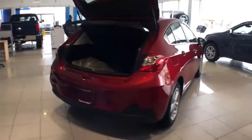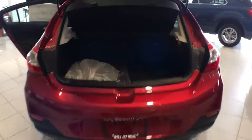Stability control, anti-lock braking system, traction control, keyless entry, backup camera, steering wheel audio controls, Bluetooth, adjustable steering wheel, power steering, cruise control.